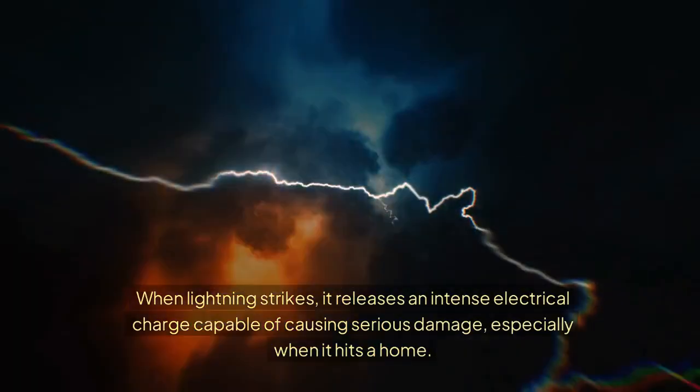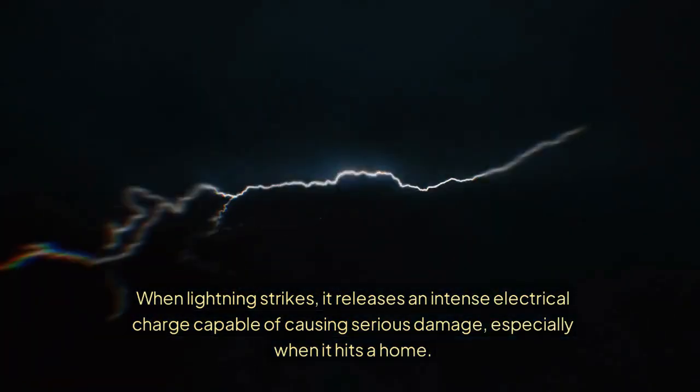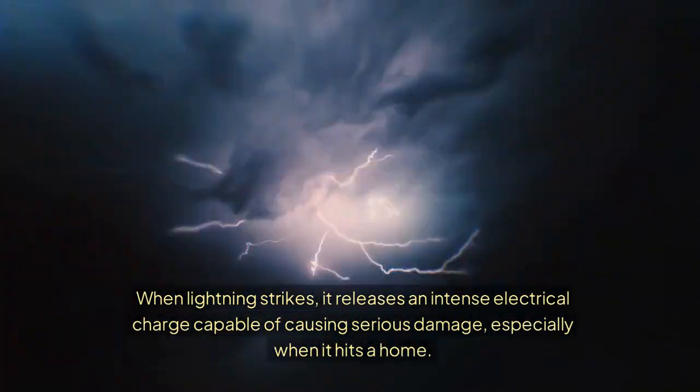When lightning strikes, it releases an intense electrical charge capable of causing serious damage, especially when it hits a home. But what exactly happens when lightning strikes a house? Let's find out.